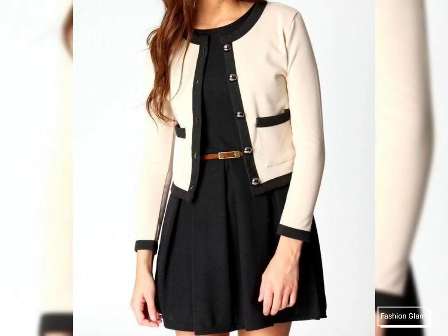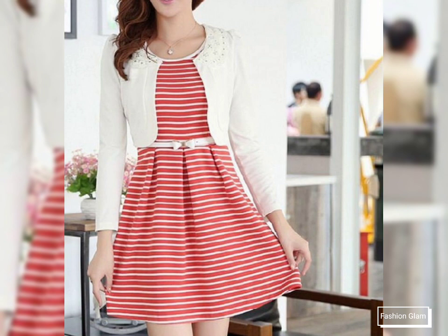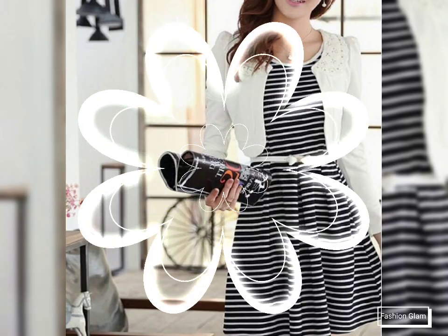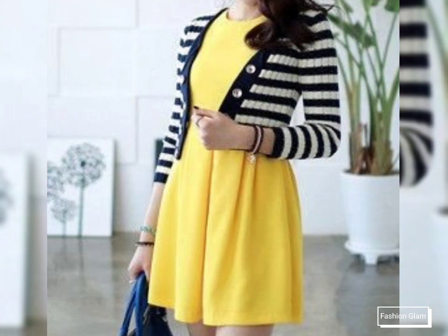Here we are showing you western women's formal wear two-piece A-line mini dressy design ideas. These are all evening dresses, business women's and work women's formal wear two-piece outfit ideas. I hope you are going to love this awesome and beautiful collection of high-waist fit and flare two-piece blazer jackets and mini dresses.